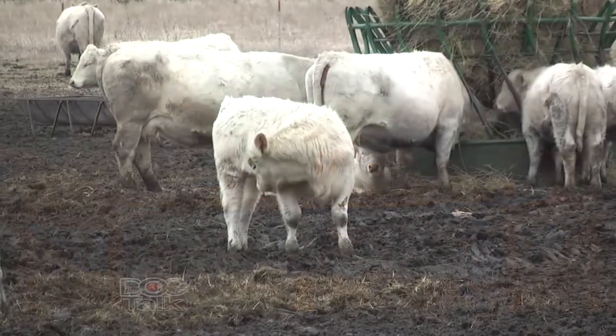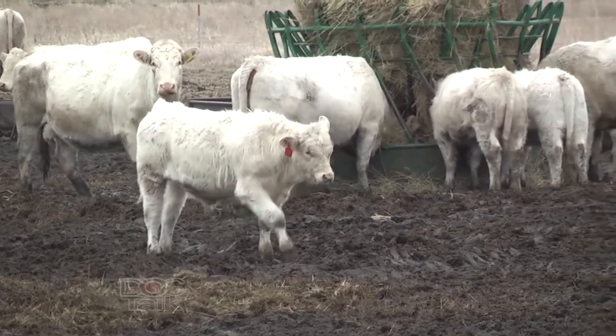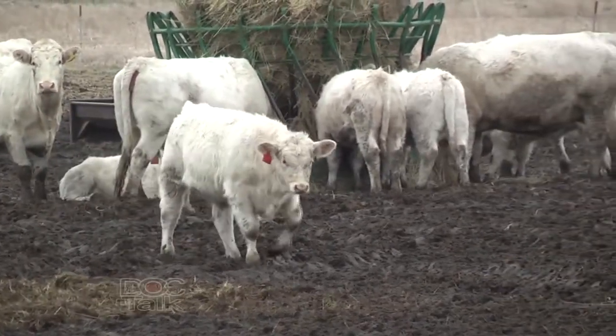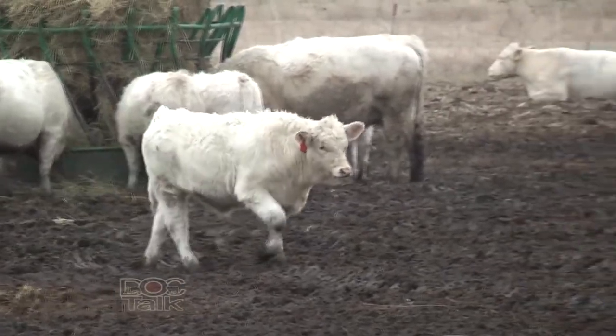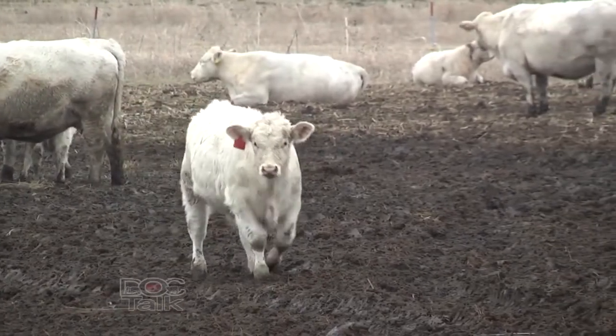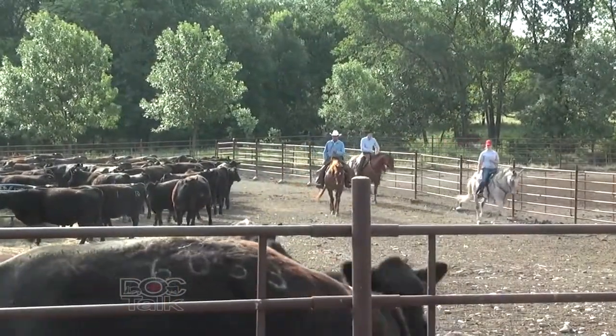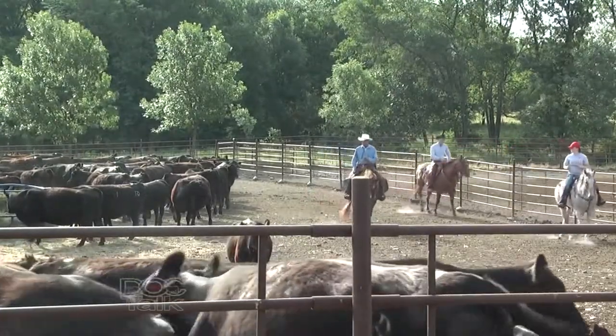We're going to talk about something that's not necessarily a good topic when we're raising cows and calves. When we think about the price of these cows and calves lately, we want to make sure we get as many of them on the ground as possible. So we're going to talk a little bit about abortions in cows — when should a person get concerned, or how often do abortions occur? The literature says when the producer gets to about three to five percent of those cows expected to calve starting to have abortions, they need to be concerned.